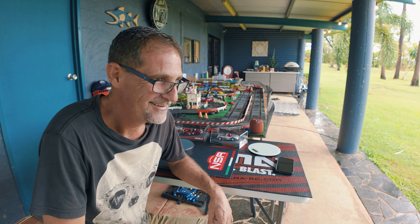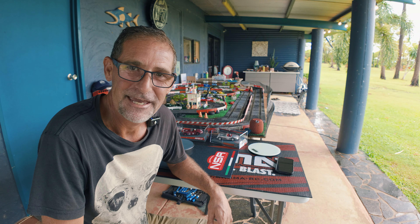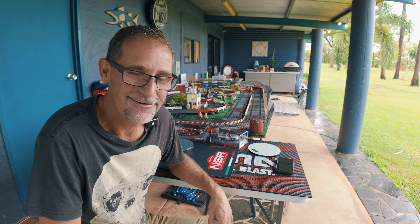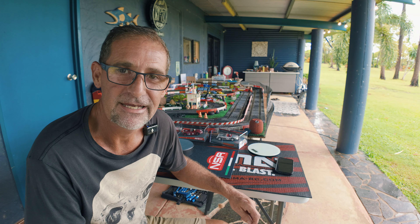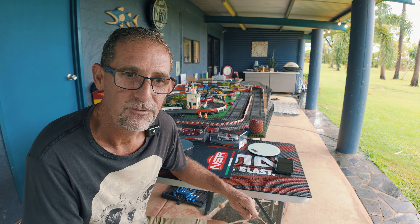Welcome back to the channel. Today's a bit of a rehash of yesterday's edit. I had a big stuff-up with the CapCut editing — I did this whole video yesterday, unboxed, did the whole thing, and the editing just went chaos. So here we are, take two for the British part three of the Ninko Classics bundle I picked up about a month ago. This is part three.